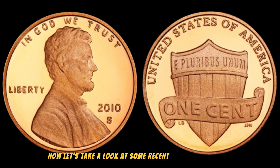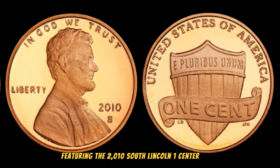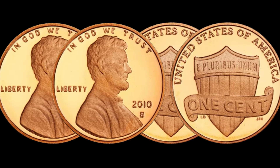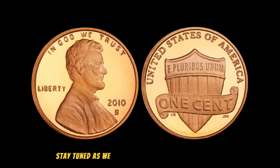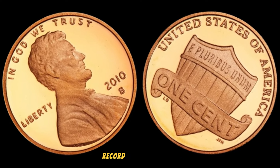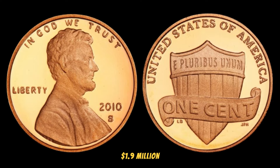Let's take a look at some recent auction highlights featuring the 2010 South Lincoln 1 cent penny. We've seen these coins fetching jaw-dropping amounts in recent years, with some reaching the million-dollar mark. Stay tuned as we reveal the most astonishing sales and the factors that contributed to their record-breaking prices. This coin's value in the market is 1.9 million dollars.